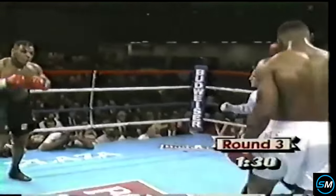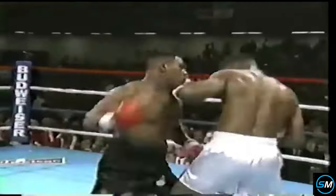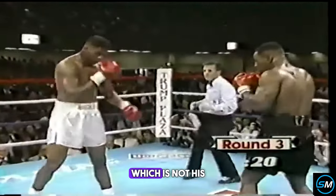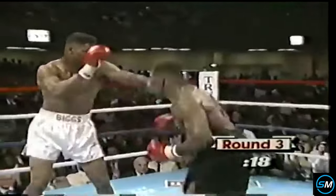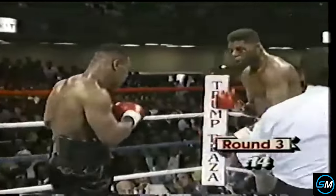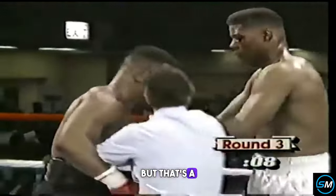Another left hook. And now the cut over the left eye, and it's pretty bad — it's the same eye, the same cut. And another big left hand, Biggs is hurt. Now he gets out of there, which is not his fight plan. And there is a huge left hand. They may stop it — that's a nasty cut.